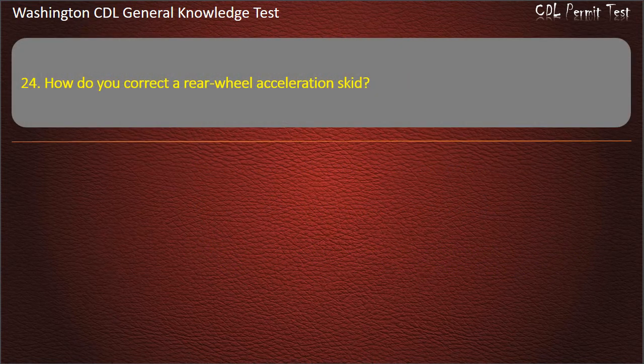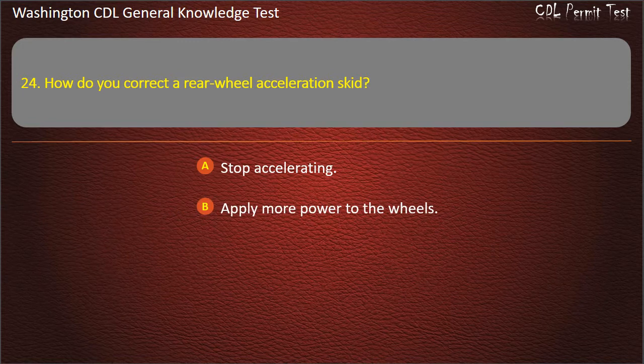Question 24. How do you correct rear wheel acceleration skid? Stop accelerating; Apply more power to the wheels; Counter steer the steering wheel. Answer: Stop accelerating.